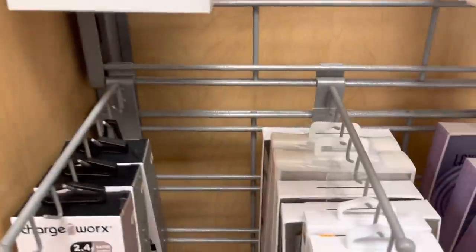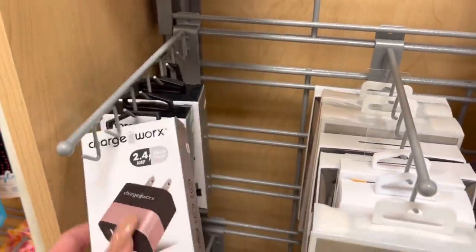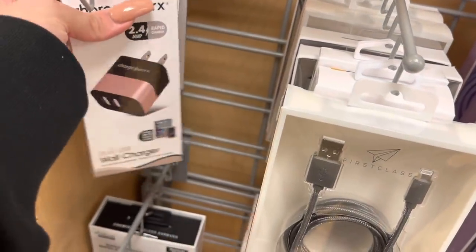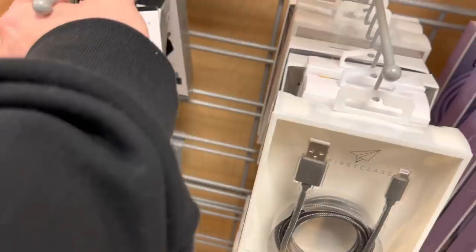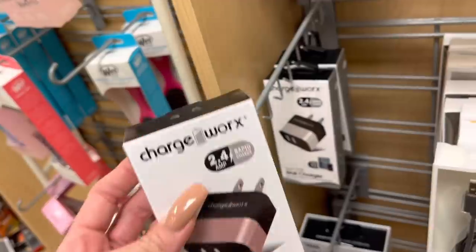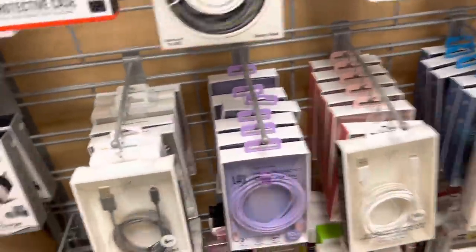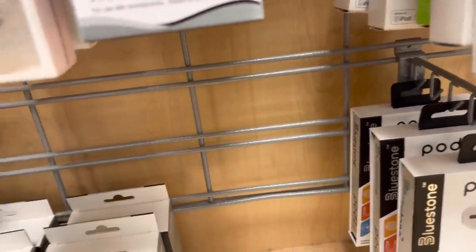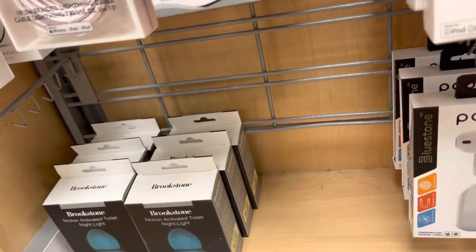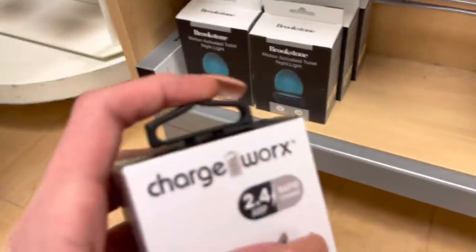Did we need one of these? Did someone need a charger today? I can't even get that off — did you need this? Oh, the top — where did the top go? There it is. Okay, got it.